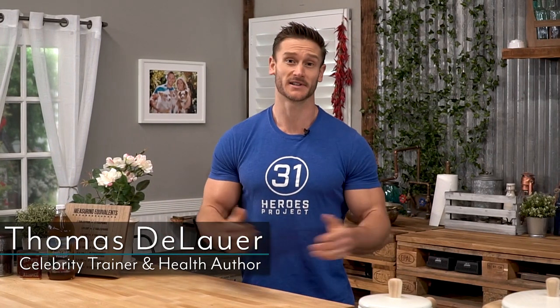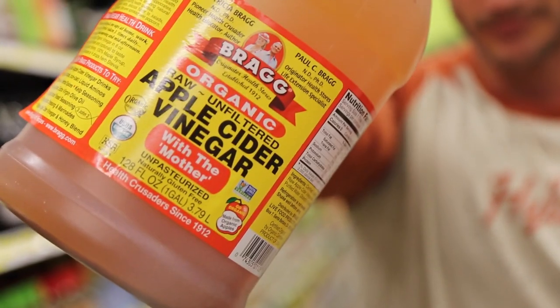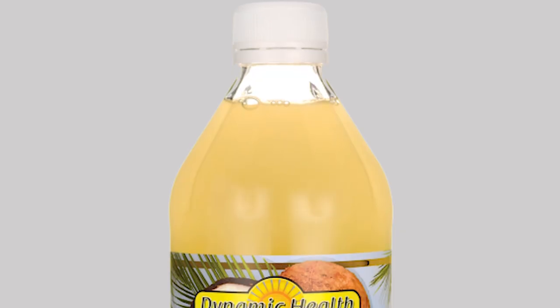Time and time again you see Thomas talking about apple cider vinegar, touting how it's the best thing you can possibly have, the best thing since sliced bread. But what is it about apple cider vinegar that really makes it so great? In this video I want to break down not just apple cider vinegar, but some of the other vinegars too, and in particular coconut vinegar.